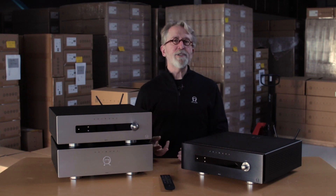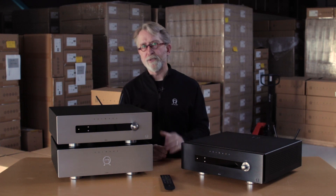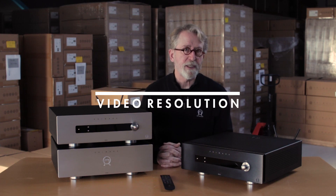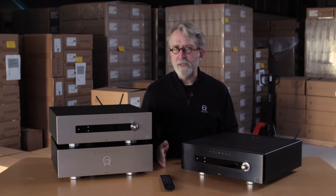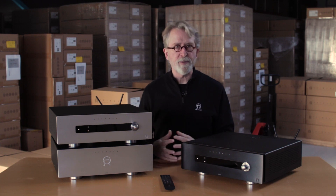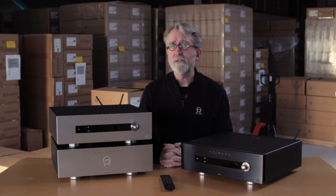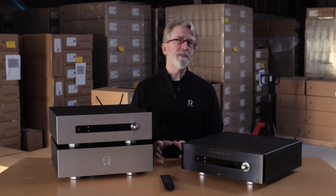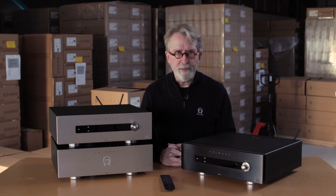In addition to the two HDMI outputs, we also have four HDMI inputs. A word needs to be mentioned about the resolution capabilities of these units. When we began their design, we felt that the HDMI 2.1 feature list really offered us only one key feature for the best possible home cinema enjoyment, and that was the eARC audio return channel. The rest of the HDMI 2.1 feature list seemed to be focused almost exclusively on high-resolution, high-frame-rate gaming.